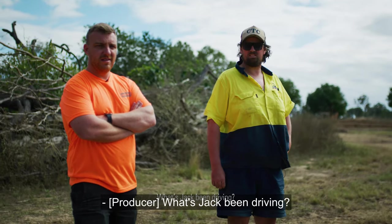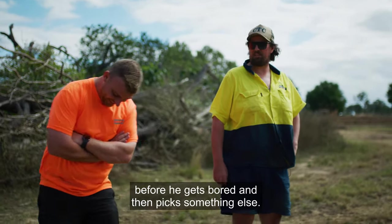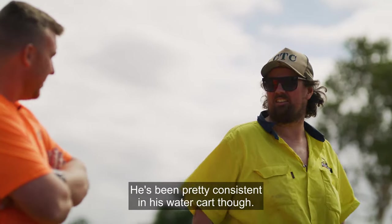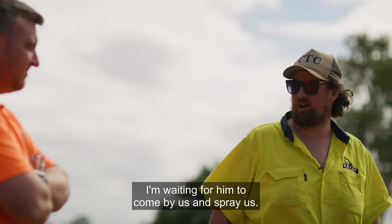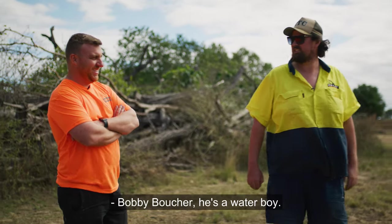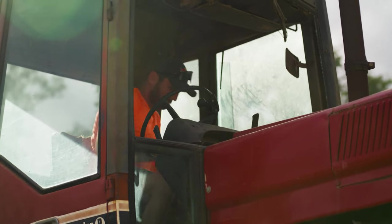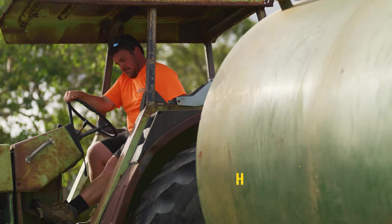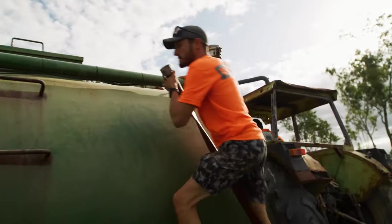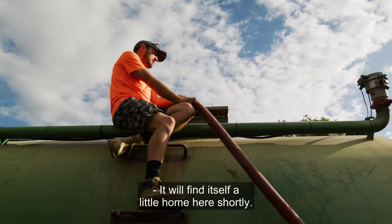So what's Jack been doing? Driving everything — 15-minute intervals before he gets bored and picks something else. He's been pretty consistent with the water cart though. I keep looking around waiting for him to come by and spray us. He doesn't mind a bit of war on the road — it'll find itself a little home here shortly.